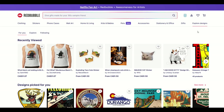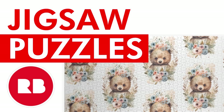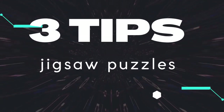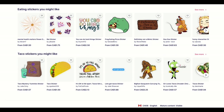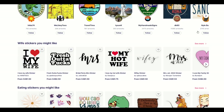You asked and I listened and we're going to be doing a deep dive on jigsaw puzzles specifically in Redbubble. I'm going to give you three tips in this video on how you can increase your chance of making a sale specifically for jigsaw puzzles. I've also got a bonus tip — let's jump in.